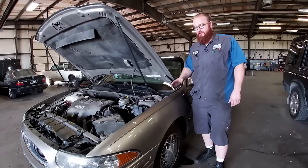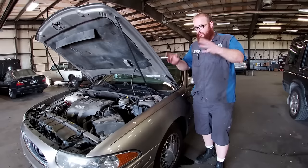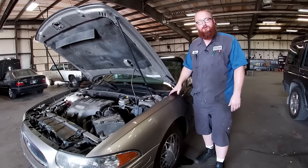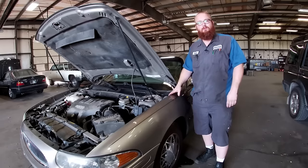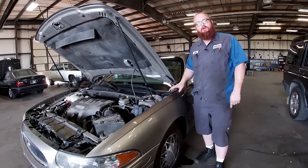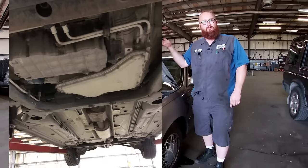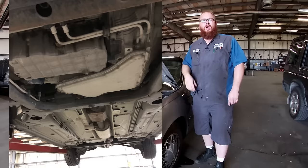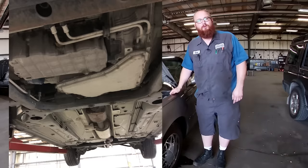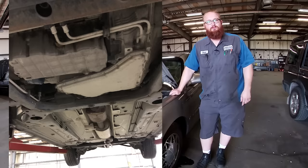This car is actually in here because the customer took it to a dealership for an oil change, and the dealership tried scare tactics — said there were huge engine oil leaks, huge problems, going to be two grand to fix it. I got it in the shop because he trusts me. I put it on the lift and there's not a drip to be found anywhere. It's dry as a bone. I was almost tempted to have the guy go back to the dealership and say, show us the leak — there isn't one.